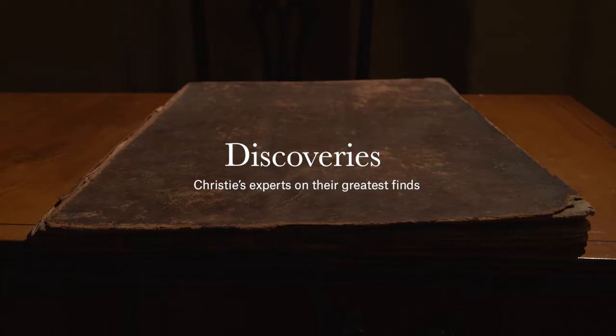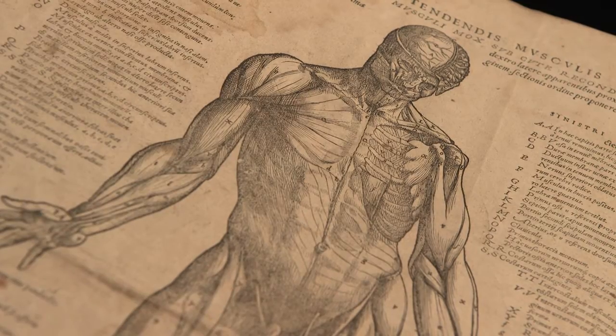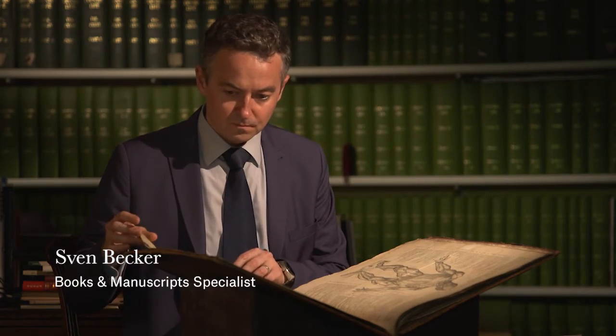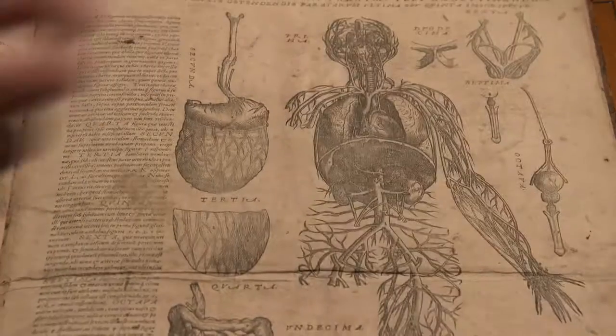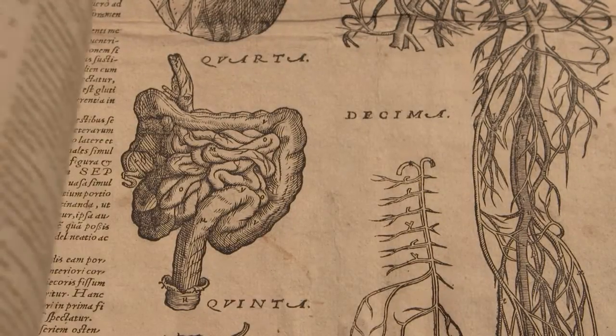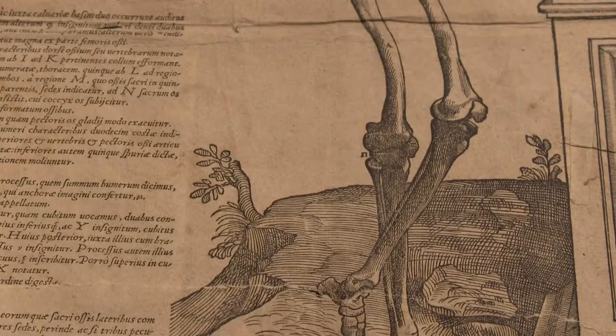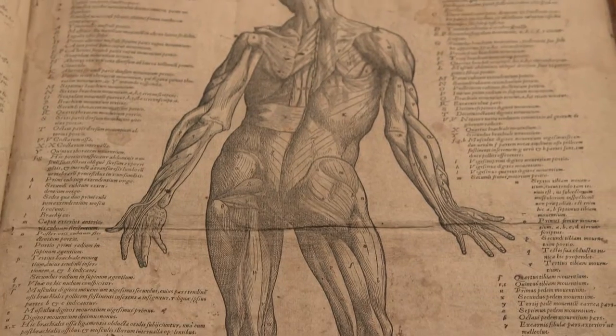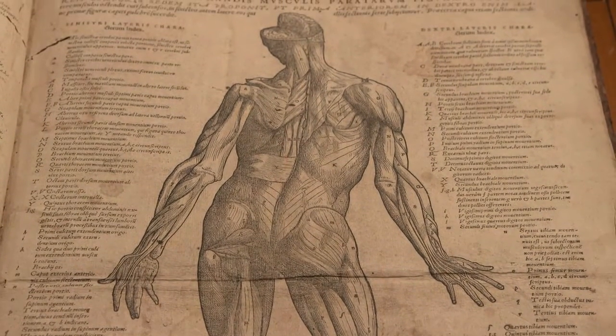The book is Vesalius' Anatomy, published in 1543, which single-handedly wiped out 1,500 years of medical tradition and introduced a new way of thinking about the human body. Vesalius had this opinion that physicians actually had to get involved themselves in the dirty work of dissecting in order to truly understand what they were doing. You have to remember at the time there was a huge taboo still on dissecting human bodies.